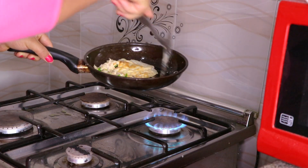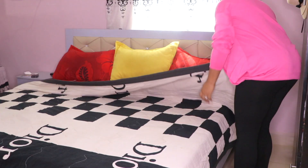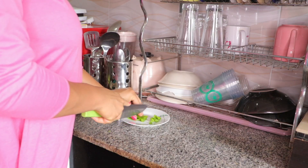Hey guys, welcome back to my channel. Today's video is my morning pregnancy routine. Very short video — stay tuned and enjoy.